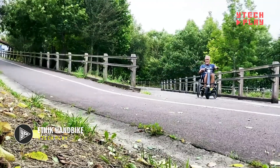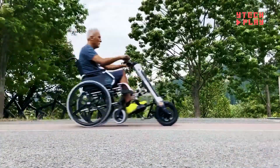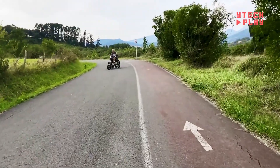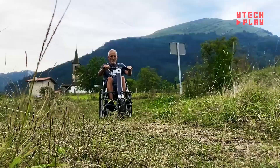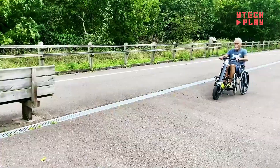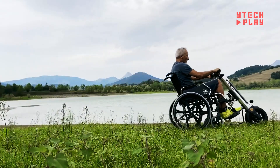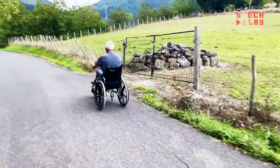A game changer for wheelchair users, priced at $2,400, this nifty device transforms your standard wheelchair into an electric-powered ride. Equipped with a 250-watt motor and a durable lithium battery, the Handbike offers a remarkable range of up to 31 miles on a single charge. It's perfect for navigating various terrains and tackling obstacles with ease. Safety is a top priority with reliable disc brakes, ensuring a smooth and secure ride. Designed for both comfort and stability, the Etnik Handbike feels just like riding a bike — an essential upgrade for anyone looking to boost their mobility and independence.